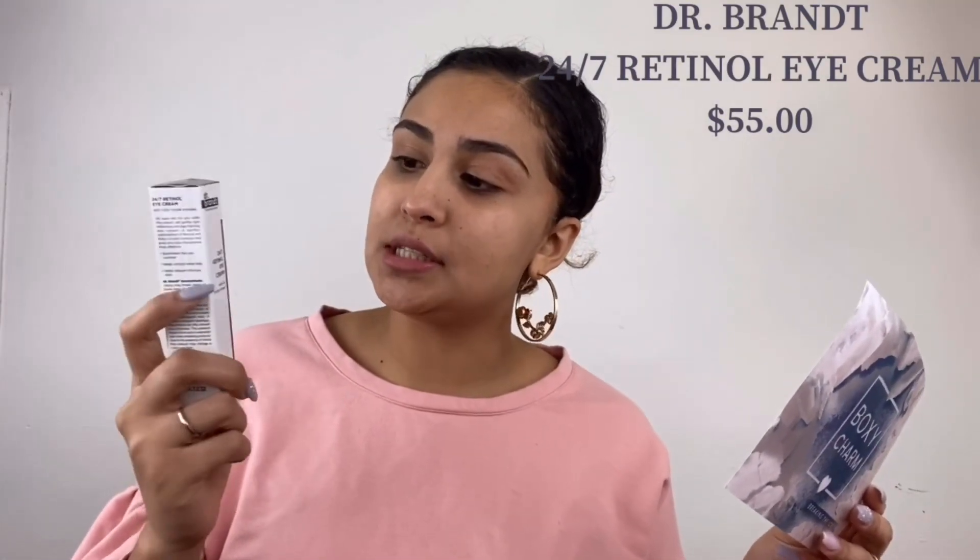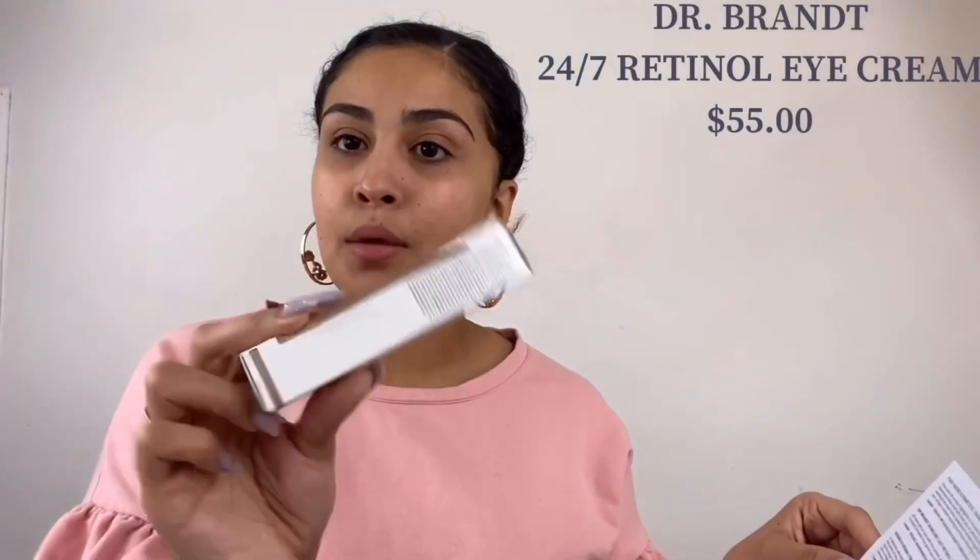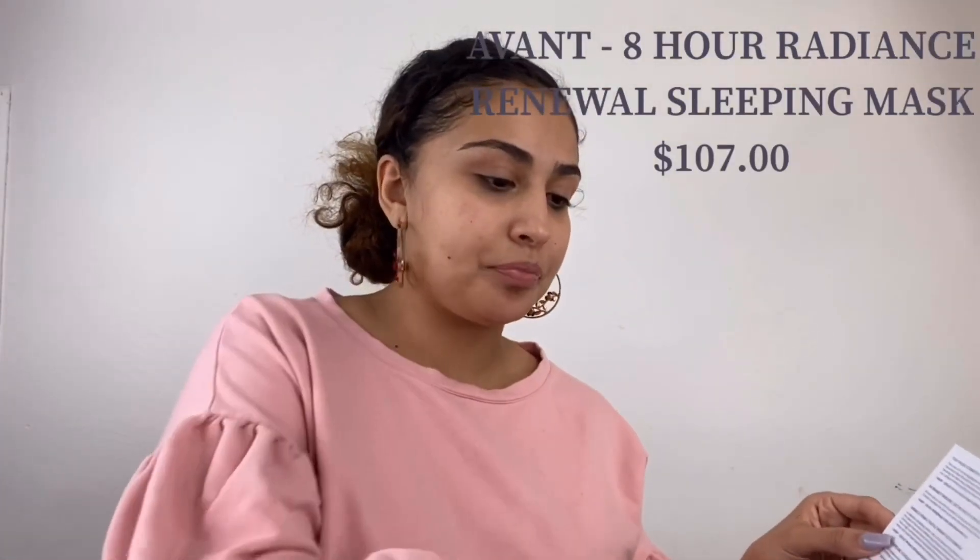Then we have the Dr. Brandt Skin Changing Science 24/7 Retinol Eye Cream. It says with Ruby Crystal Complex: an aging-fighting eye cream, a perfect combination of retinol and Ruby Crystal Complex that gives your eyes the attention they deserve. It illuminates the eye contour, helps smooth away lines, and helps reduce moisture loss. You apply it to the bone area of the eye in the a.m. and p.m. — so morning and night.